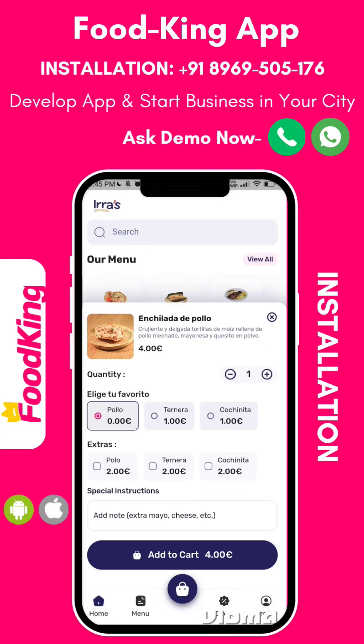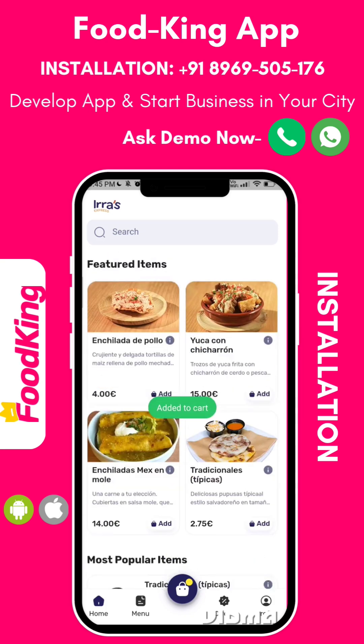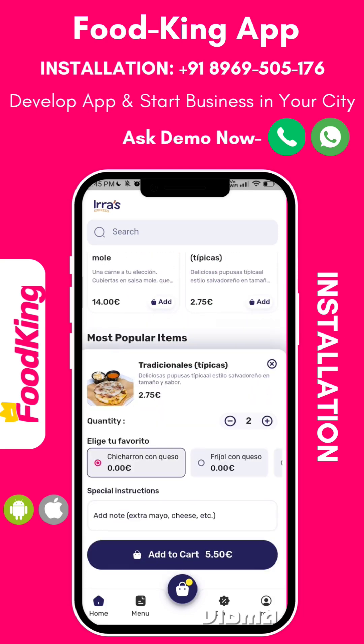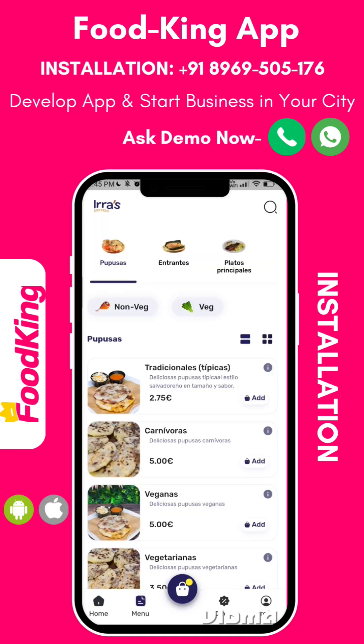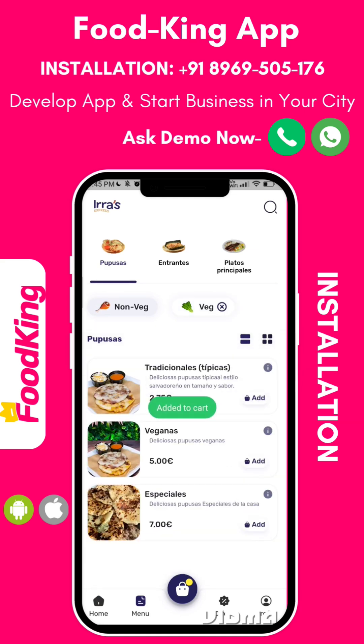Foodking is a cutting-edge food delivery app and restaurant management system designed to support both single and multi-branch restaurants. It comes with a robust POS system, complemented by user-friendly applications, including an app for customers, a website, and an app for delivery personnel.